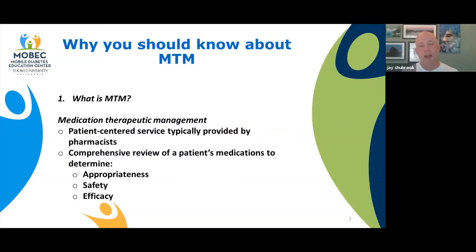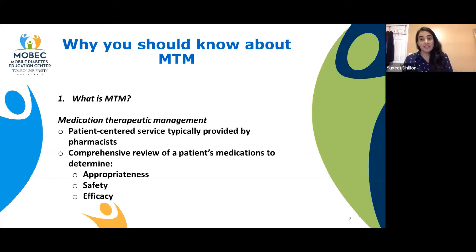So what is MTM? I think it's important for us to know that many providers don't even know what that means. MTM stands for Medication Therapy Management. It's somewhat of a new service. Overall, in a nutshell, it's a one-on-one patient-centered service typically provided by pharmacists, but it could be by any qualified healthcare professional. We look at a comprehensive review of all the patient's medications and determine if those medications are appropriate for them and their condition. We evaluate the safety as well as the efficacy of those medications.